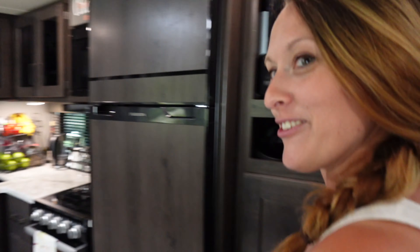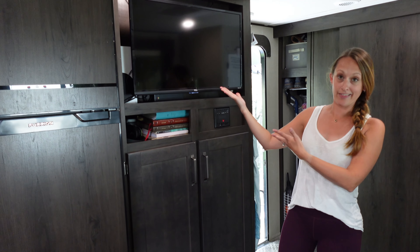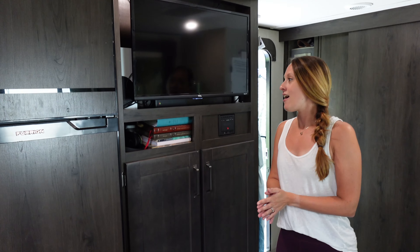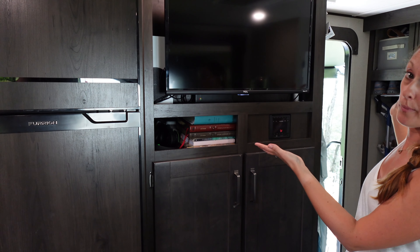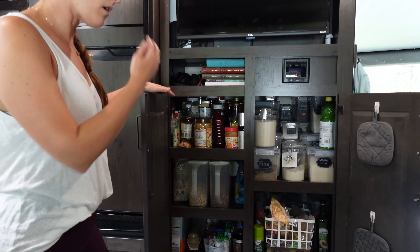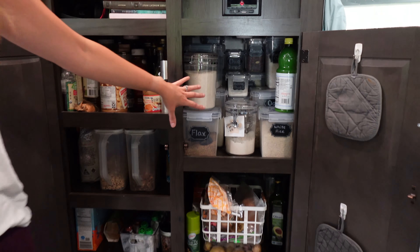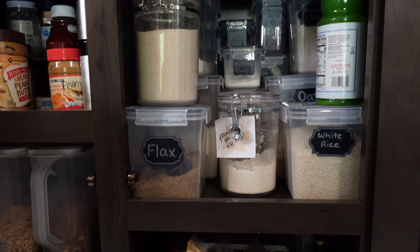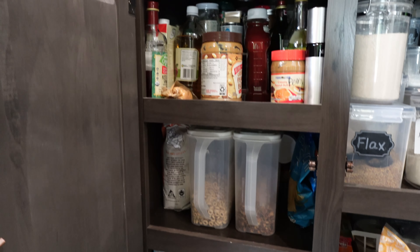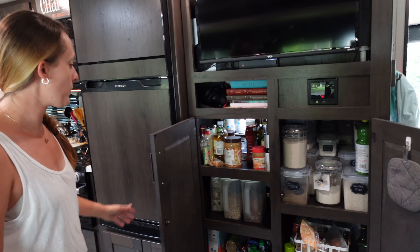Over to the other side of the RV — the TV area. We don't watch too much TV, but when we do this is what we watch on, which is probably why we don't watch too much. It does come out on a swivel so the kids can watch from the bunk room. This is also a really deep cubby where we keep books, adult board games, and Nintendo controllers. Then we have our pantry — I was concerned about the space when purchasing but we're actually doing great. Nathan installed a nice little light in there so you can see everything.